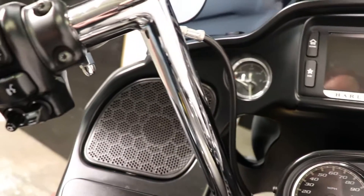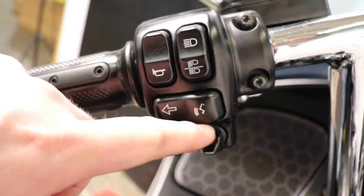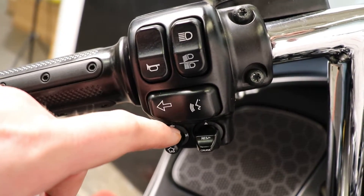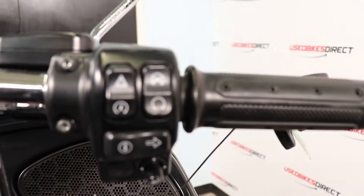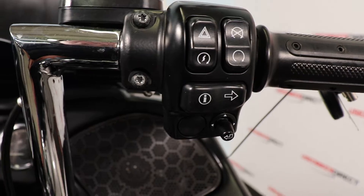Taking a look at the controls, you're going to have your normal lights and turn signals, but you're also going to have your voice activation control, your home controls, and your cruise control on this side. And on the right side, naturally, right-side turn signal, kill switch, four-way flasher, etc.